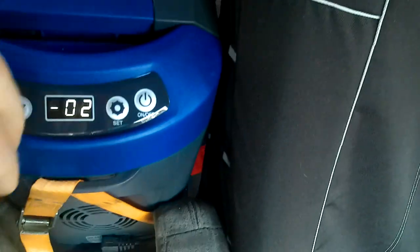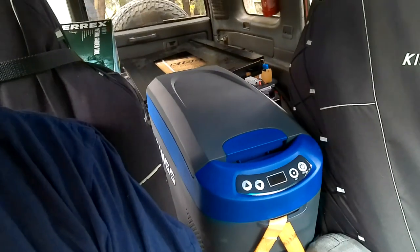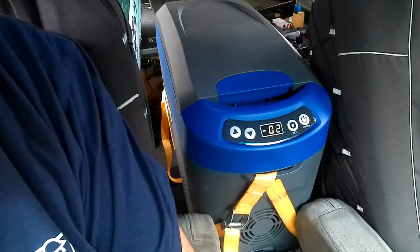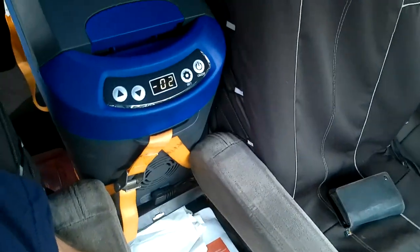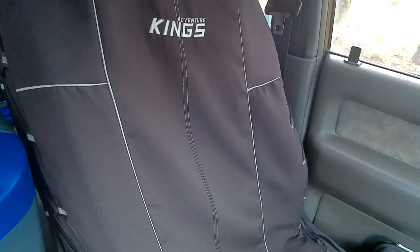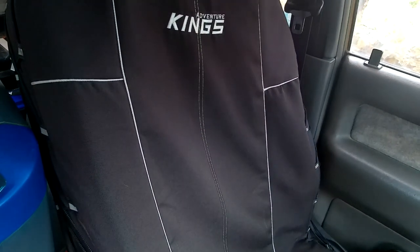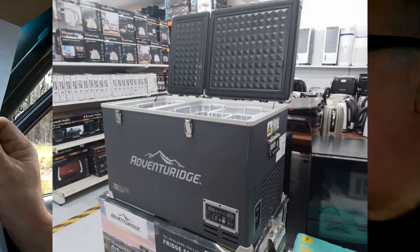I've got a 15-litre centre console fridge. As you can see it's partially frozen — it's on too cold, it needs to be on zero. This is a compressor fridge and freezer — not a piezoelectric unit like the MyCoolman I used to have, which took four hours to get cold. It's a compressor fridge-freezer and I'm really happy with it. Kings have since upgraded it to a 16-litre version, but I'm more than happy with this one. I also have Kings front canvas seat covers, though they're getting a bit worn after a couple of years. My Adventure Ridge dual-zone 75-litre fridge-freezer is at home and fits on one of those fridge slides.